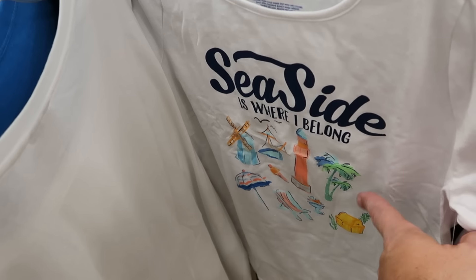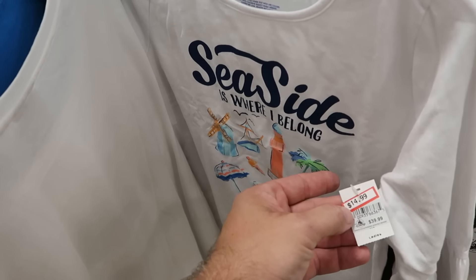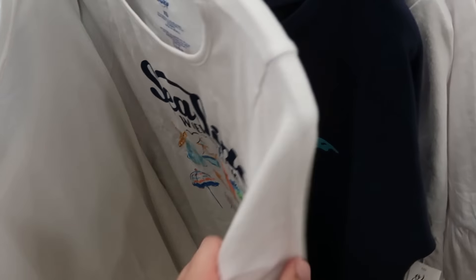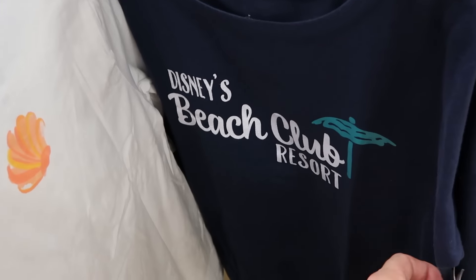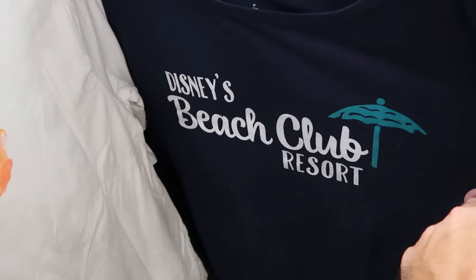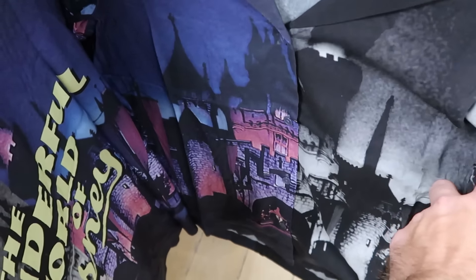You really have to take your time on the spinning racks because there's lots of cool clothing. There's a Seaside Is Where I Belong shirt with palm trees, a treasure chest, and a lighthouse — $15 from $40 with frillies on the sleeves. Right behind that is a long sleeve shirt that's really sparkly for Disney's Beach Club — normally $37, now $14.99.